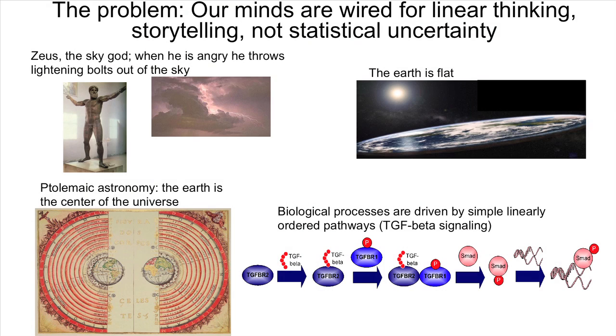The problem is that our minds are going to fight us every step of the way, because our minds are wired for storytelling, not statistical uncertainty. We see this throughout human history — whether it's Zeus the sky god throwing down bolts of lightning when he's angry, whether it's the earth being the center of the universe, the earth being flat, or biological processes being driven by simple linearly ordered pathways. These are the kinds of simple stories we make up to explain complex things we don't really understand.